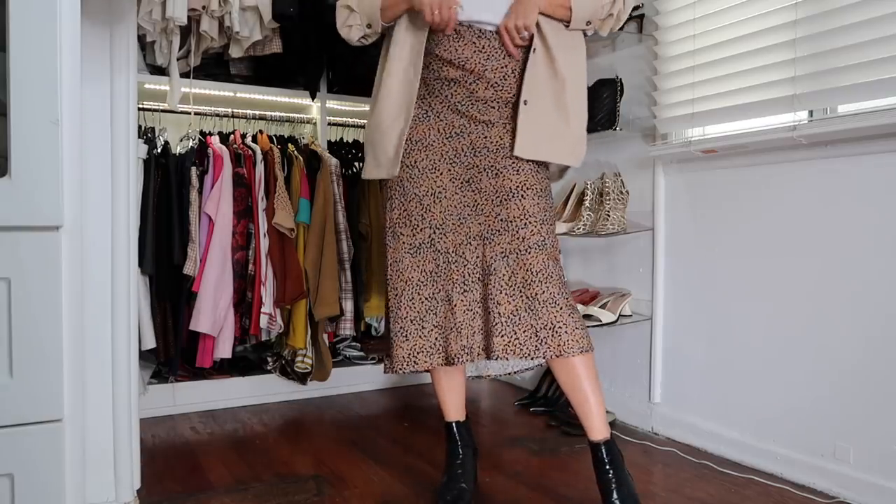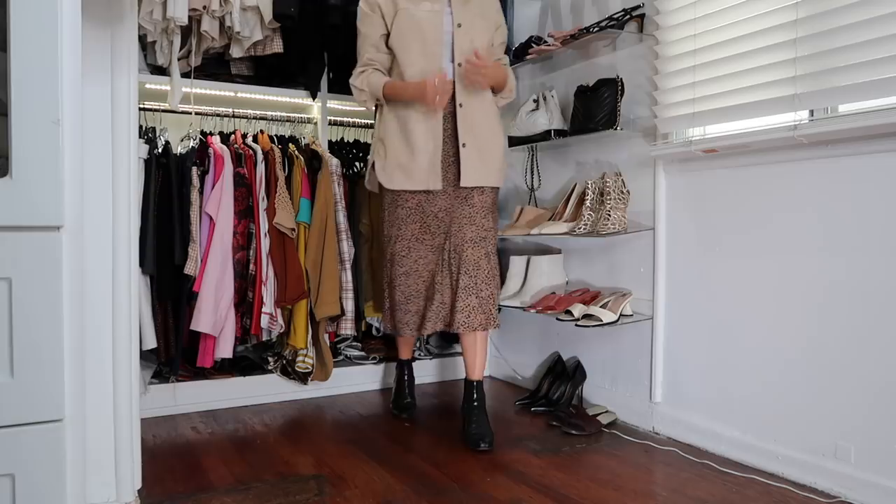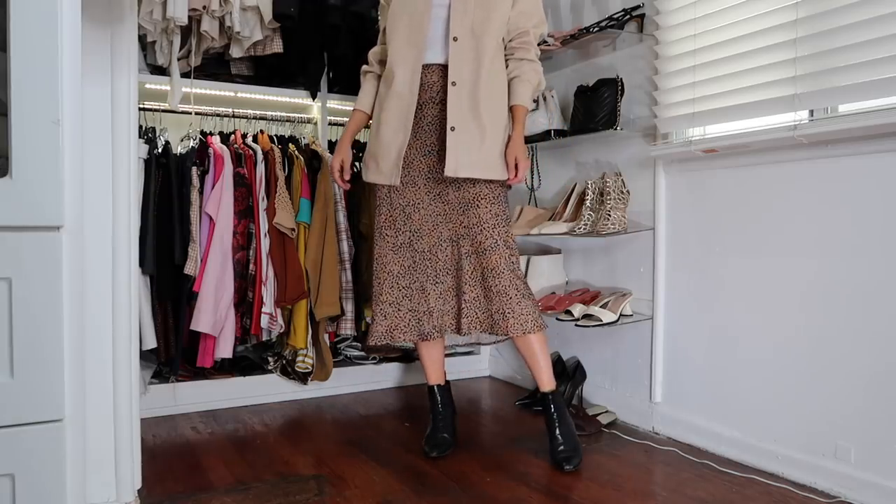Bias cut skirts — I left my black one at my office so maybe I'll include that footage here. I love a just-below-the-knee length. I feel like in fall we tend to just wear jeans or leggings, but a bias cut skirt is also really comfortable with an oversized sweater or a t-shirt. It's just something you can wear where you feel dressed up but you're still super comfortable.